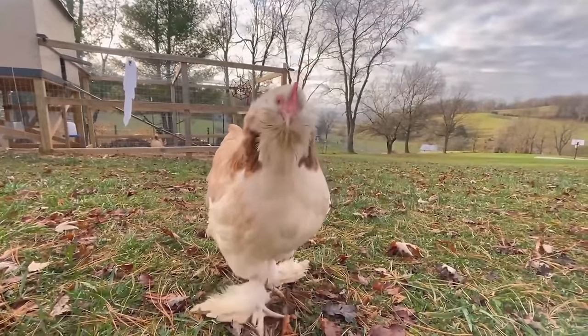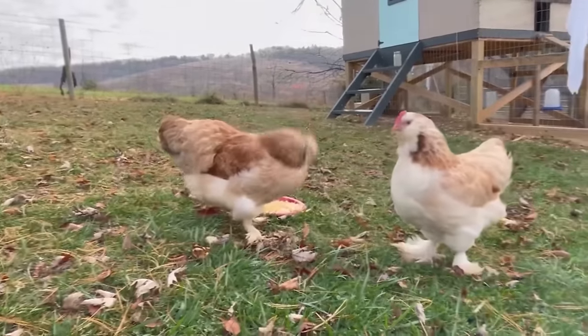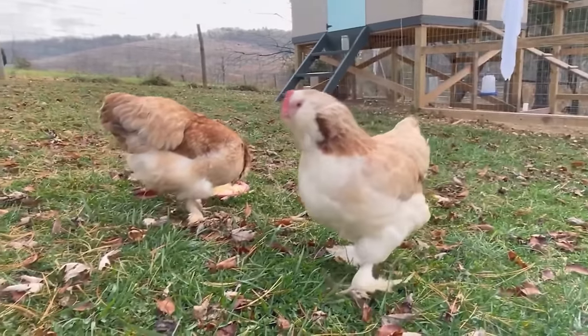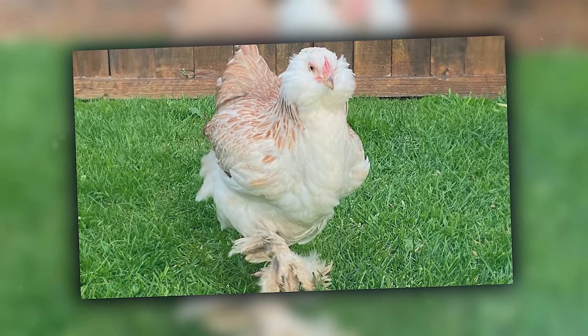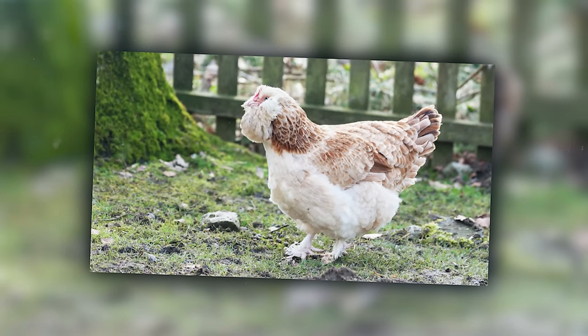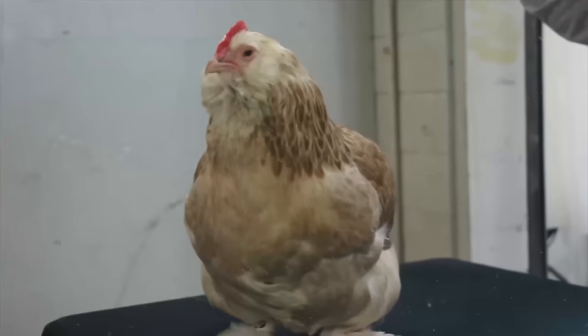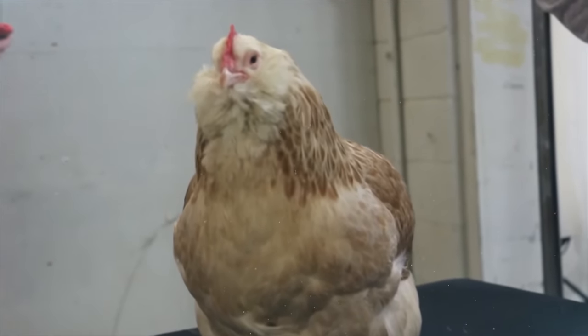Favarolles are the fluffy comedians of the chicken coop. Originating from France, they're like the friendly, chatty neighbor who's always up for a gossip. With their unique beard, muffs, feathered feet, and an extra toe, they're the oddballs that everyone can't help but love. Their eggs are as delightful as their personality, and their broodiness makes them excellent mothers.